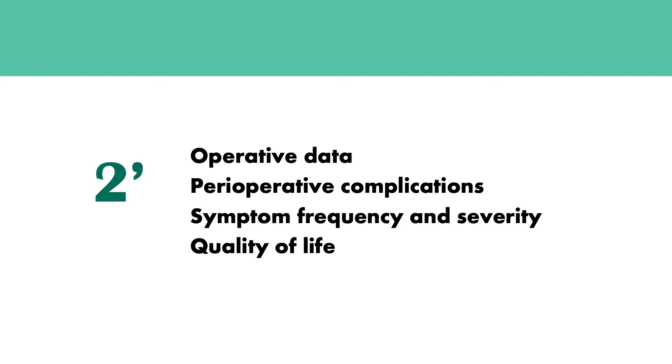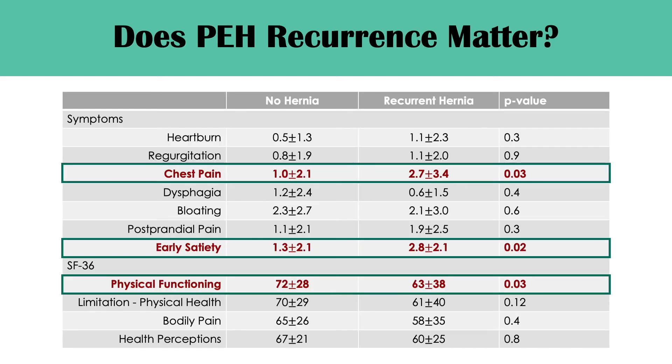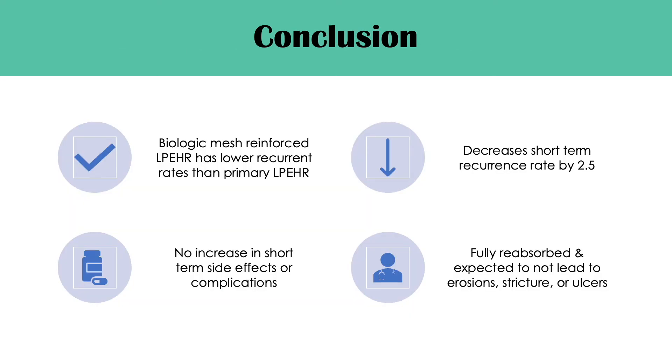In both groups, symptom frequency and severity and quality of life improved. One of the most pertinent questions remains: do perioperative hernia recurrences matter? Previous retrospective studies have shown that most recurrences are asymptomatic. In this study, the authors found that those with recurrent hernias had more chest pain, early satiety, and lower physical functioning compared to those without recurrence. The authors found that biologic mesh yielded a lower recurrence rate compared to primary repair alone, with a decrease in short-term recurrence rate by 2.5 times, and no increase in short-term complications. An additional benefit is that biologic mesh should be fully reabsorbed and not expected to lead to erosions, strictures, or ulcers as seen with synthetic mesh.